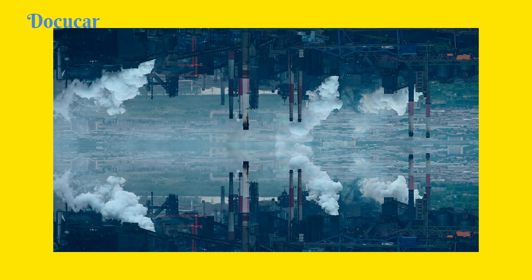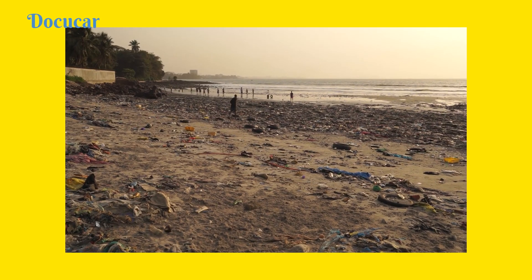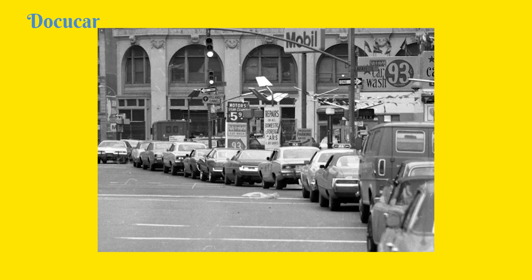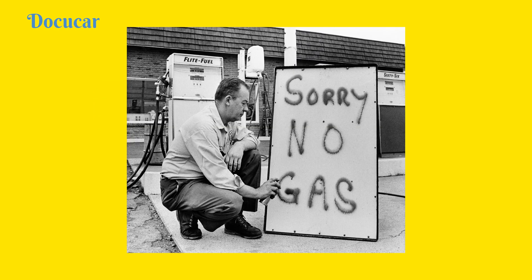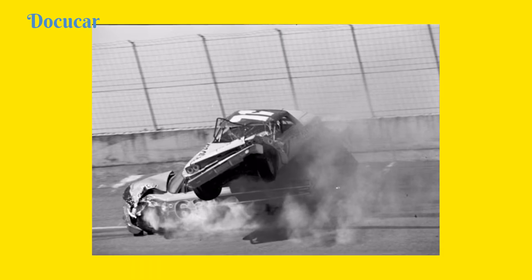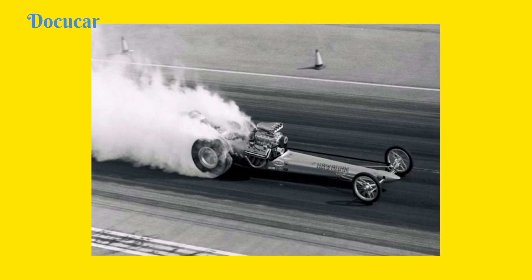When new emission regulations came into force in 1971, the rise in oil prices dealt another blow to big engines. Finally, this marked the end of the 426 HEMI's road life. Although its use on the roads was prohibited, the 426 continued to tear up the racetrack.